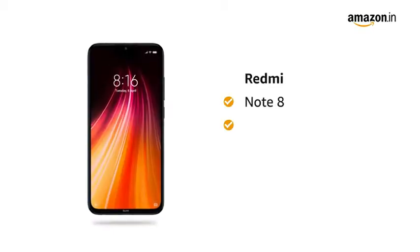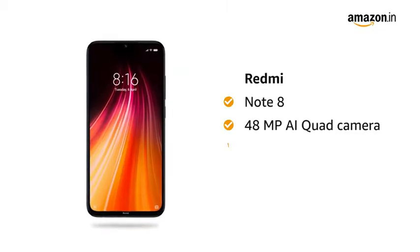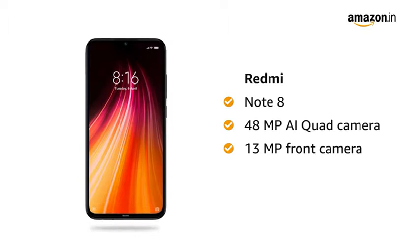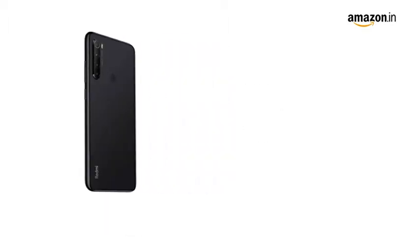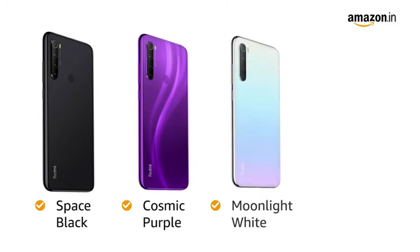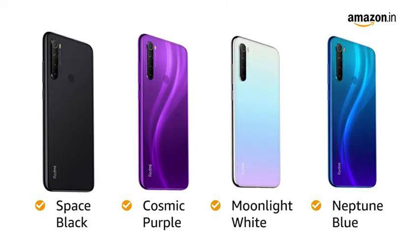Redmi Note 8 comes with 48 megapixel AI quad camera and 13 megapixel front camera with AI portrait mode. You have 4 color options to choose from: Space Black, Cosmic Purple, Moonlight White, and Neptune Blue.